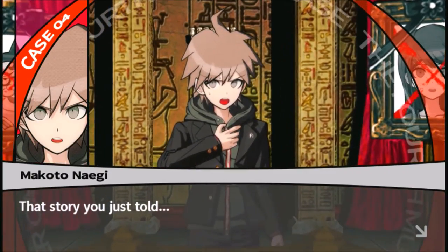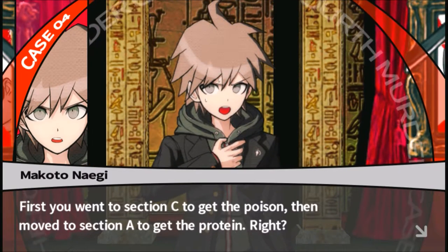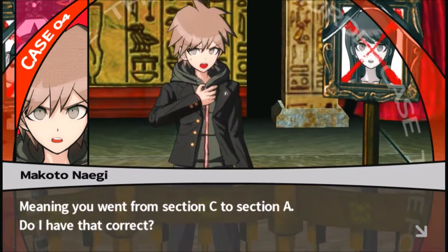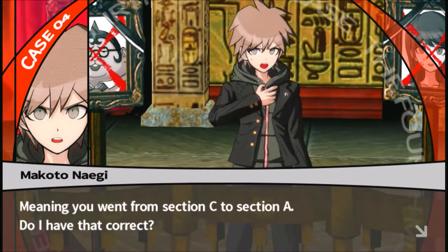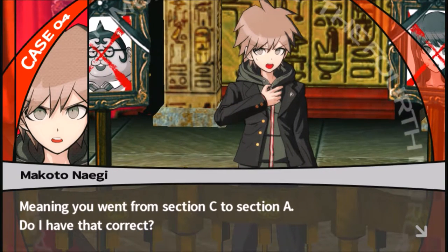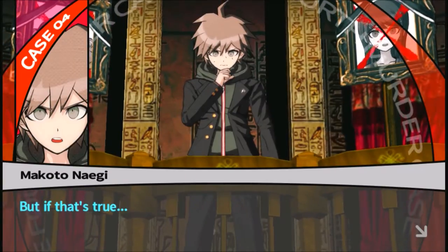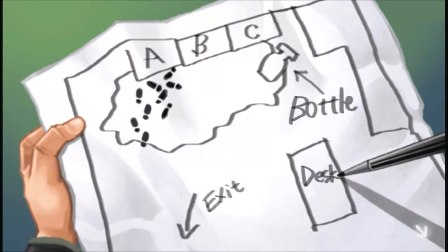That story you just told — first you went to Section C to get the poison, then moved to Section A to get the protein. Meaning you went from Section C to Section A. Do I have that correct? But if that's true, there would be footprints on Section C going outwards, wouldn't there? Isn't that a little strange?